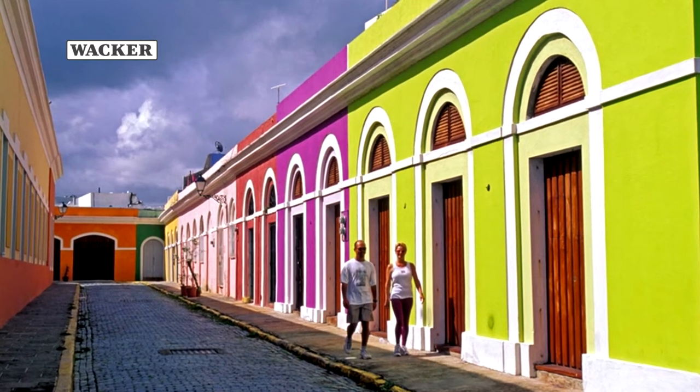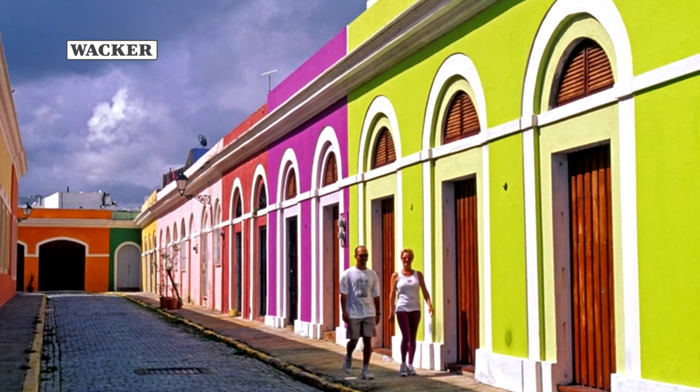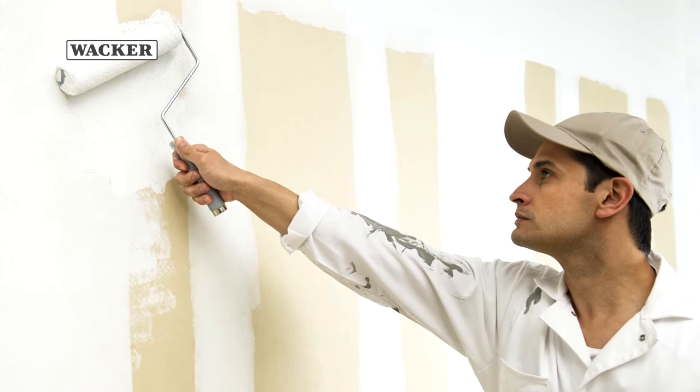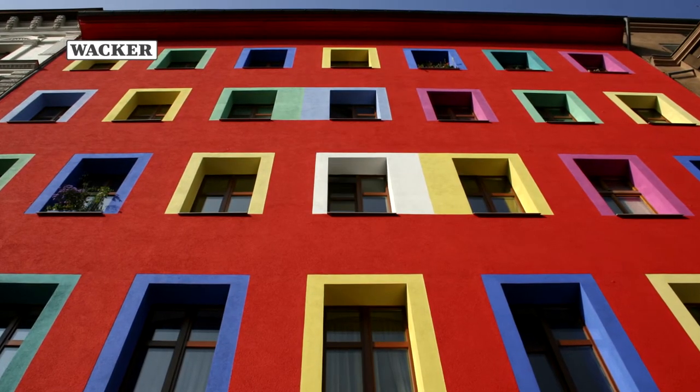Vinapaz CEZ3031 is WACKER's highly versatile vinyl acetate ethylene vinyl chloride binder for interior and exterior paints and plasters. It is especially suitable for use in ETICS systems.